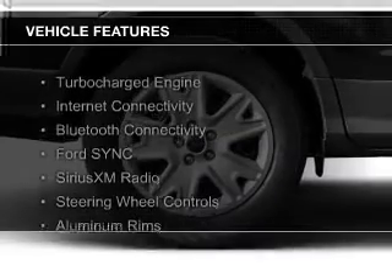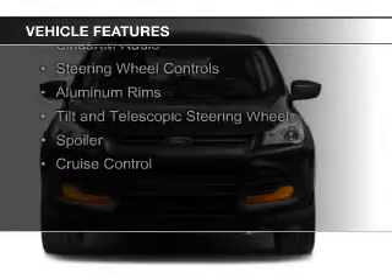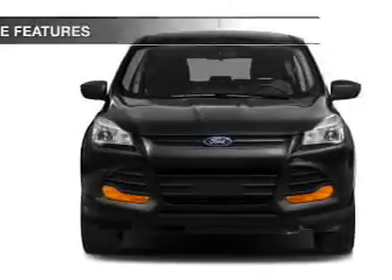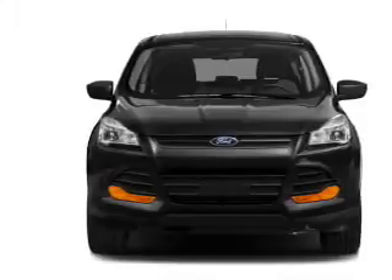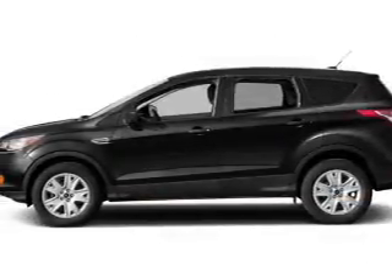The features include a turbocharger, internet connectivity, Bluetooth connectivity, Ford Sync voice activation, Sirius XM satellite radio, steering wheel controls, aluminum rims, a tilt and telescopic steering wheel, a spoiler, and cruise control.